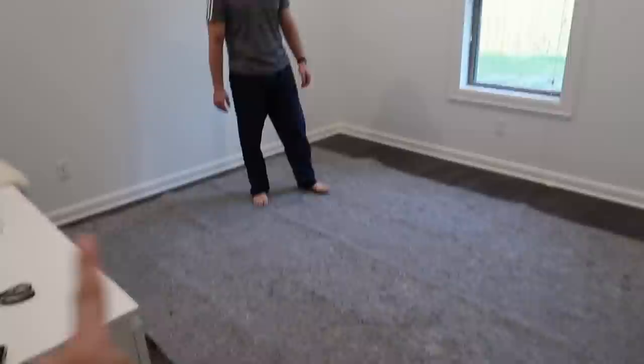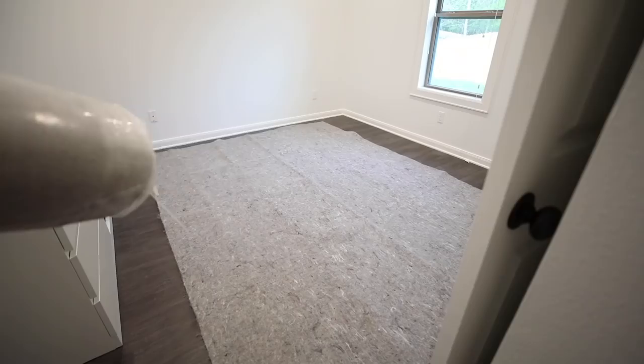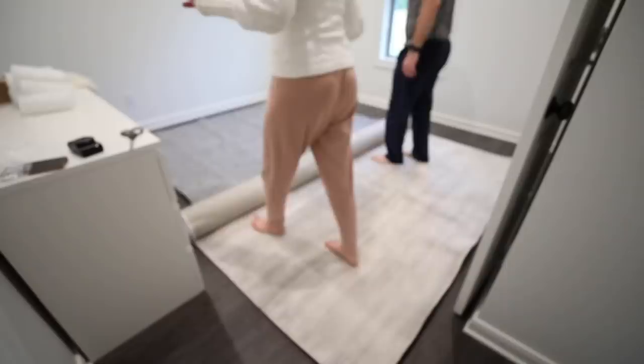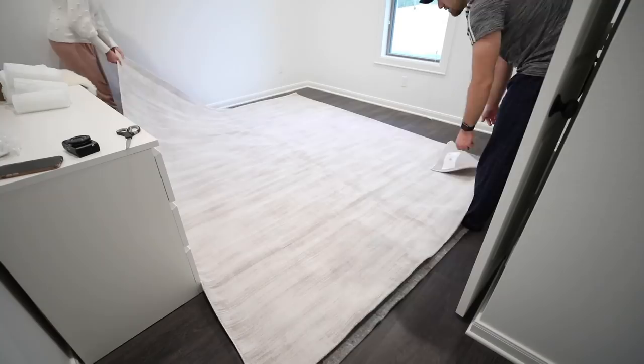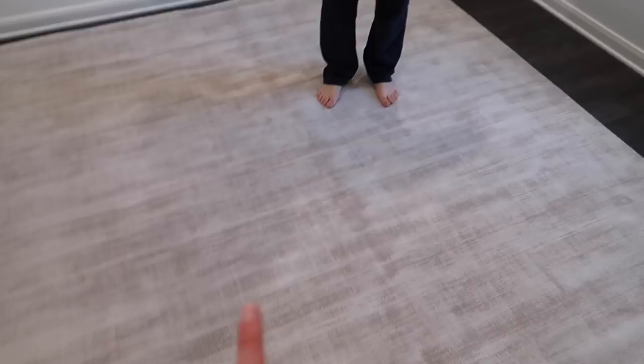Okay so we vacuumed, mopped, and this place smells so good and it's all clean now. We're gonna put down the rug. I actually got a rug pad so it'd be a super soft space for the baby — I've never used one before. We moved the rug pad to go this way rather than that way. Omar said it looks better that way. The rug is down and it looks so good! This is actually the exact same rug I have in my dressing room and master bedroom, but I put a pad under this one because it's so much softer.